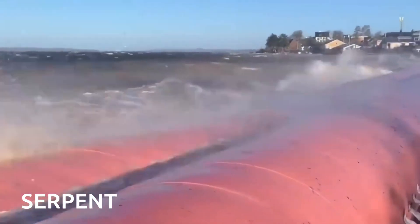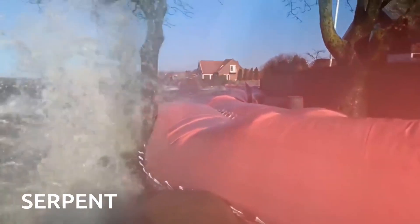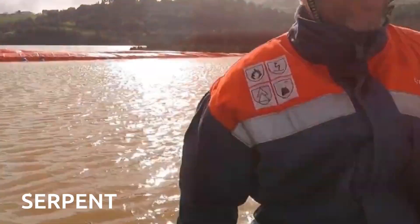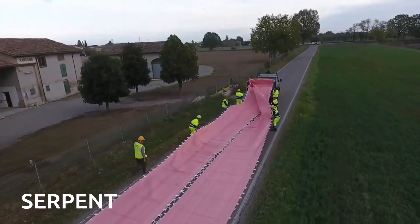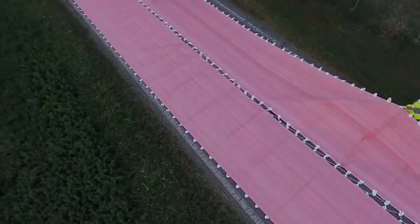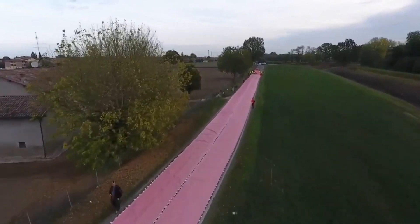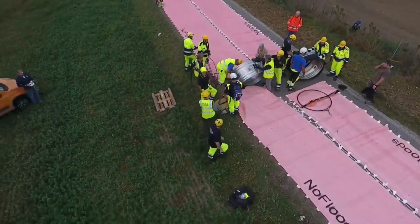Over the past 20 years, the number of people affected by floods all around the world has gone up by 24%. When we look at older and newer satellite pictures, we can see that areas where floods can happen have gotten bigger, especially in places like the Middle East and Africa. Because of this, many countries, as well as the people who live there and the folks in charge, are getting ready for natural disasters — they're buying different kinds of barriers to protect against floods.